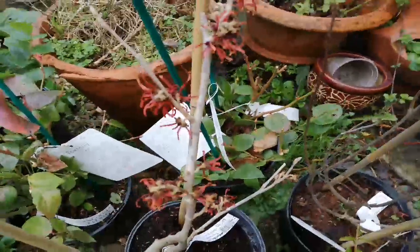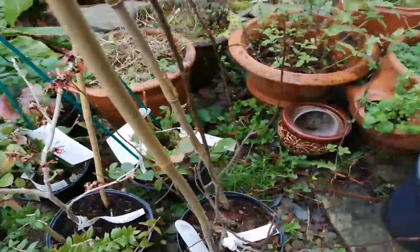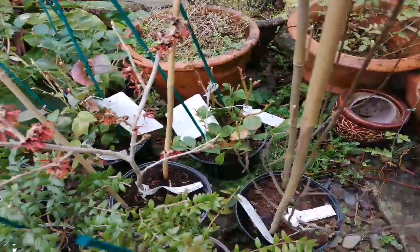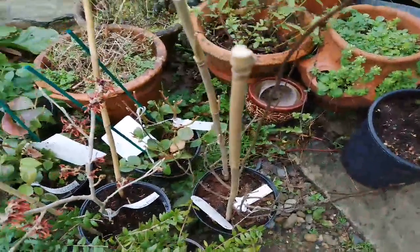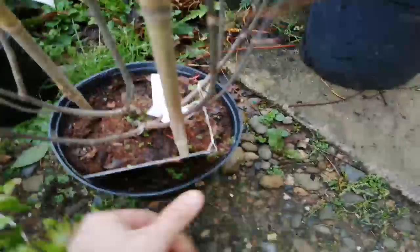And then we've got Aronia arbutifolia. This is a relatively small Aronia — beautiful foliage, autumn foliage, and berries and flowers, so that's lovely. That's this one here.